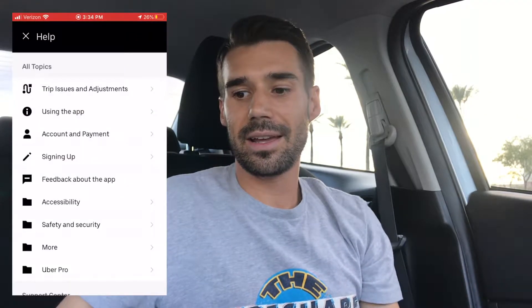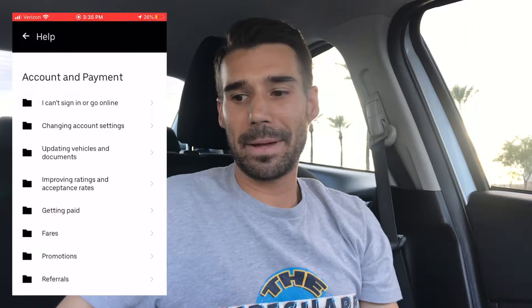All right, all you got to do is open the Uber Driver app. At the top of the screen, you're going to see either your picture or three lines — click there. Then you're going to click Earnings. Next, click Help or the question mark, depending on what you see. Click Account and Payment, then click Referrals. Click Invited Driver, report my missing or incorrect driver referral. Click Send a Message.